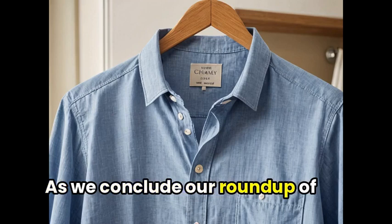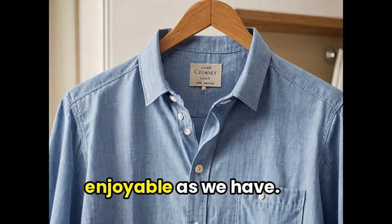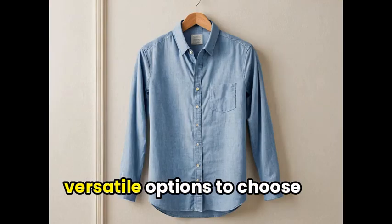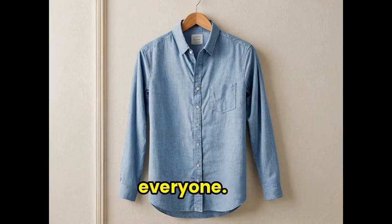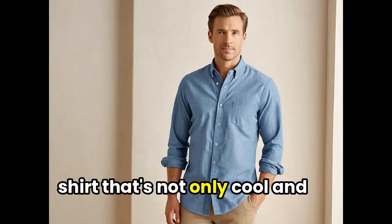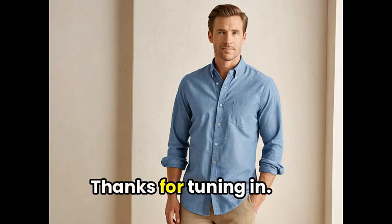As we conclude our roundup of the Chambray shirt, we hope you found this journey just as enjoyable as we have. With a variety of stylish and versatile options to choose from, it's clear that this classic piece has something for everyone. So go ahead and make a statement with a Chambray shirt that's not only cool and comfortable but also effortlessly chic. Thanks for tuning in.